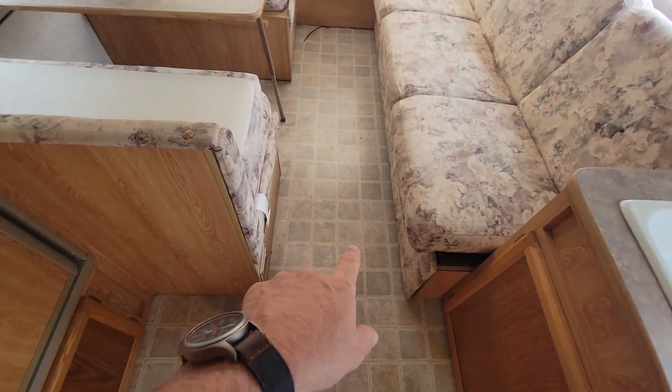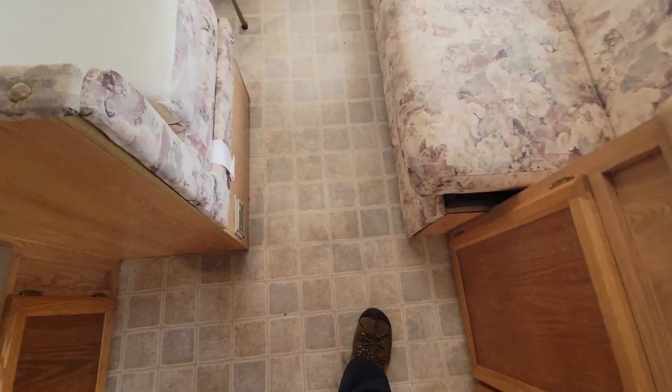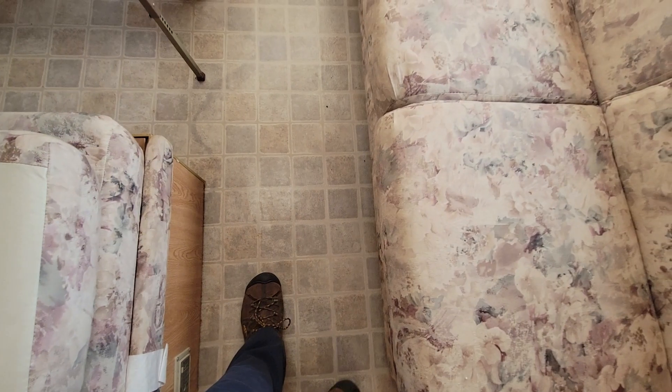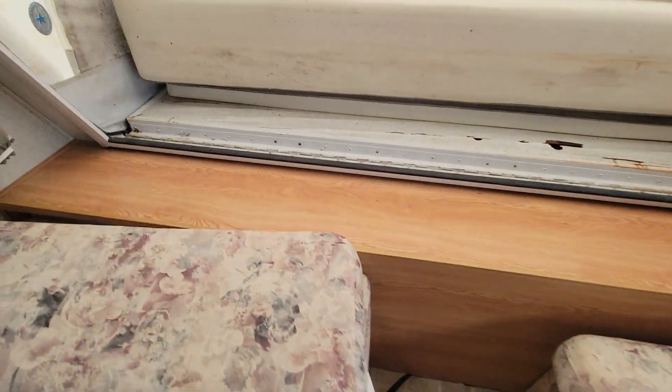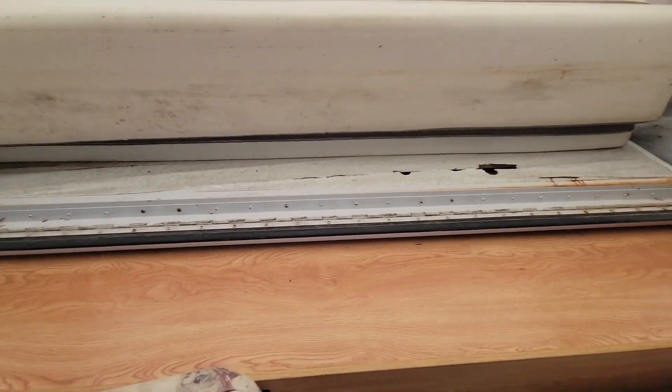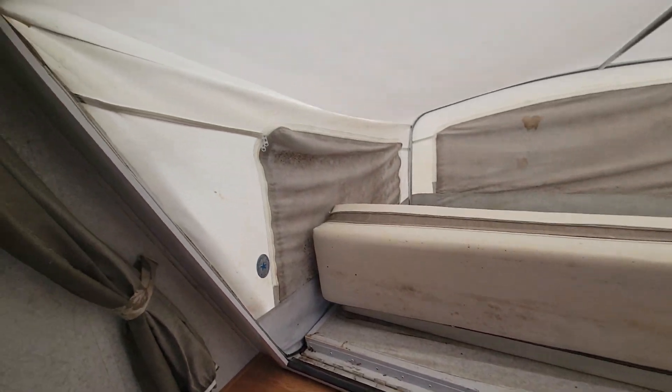I'm not going to walk up here, but all this floor in here is soft. Actually right to here isn't bad, but this is another sheet of wood and this section is pretty soft — especially right there. You can see it's definitely going to need repair to the front there.